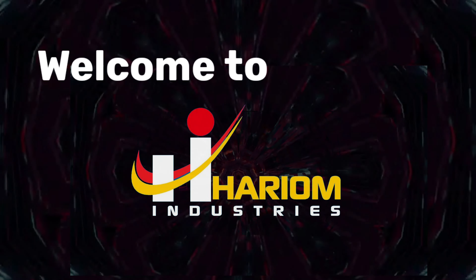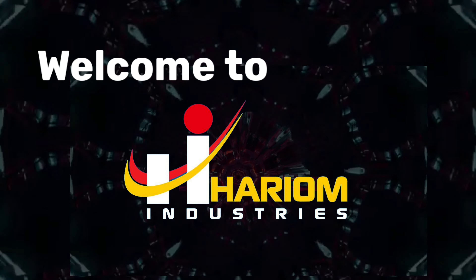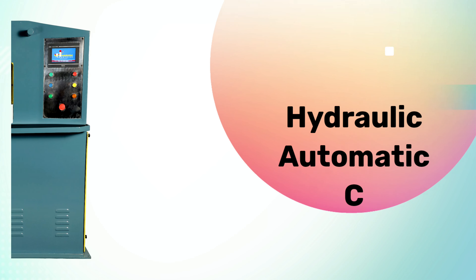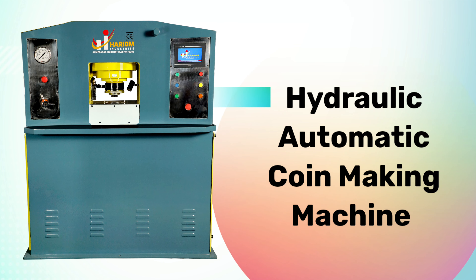Welcome to Haryom Industries, located in Ahmedabad, Gujarat, India. Presents Hydraulic Automatic Coin Making Machine. Let's take a small demonstration.